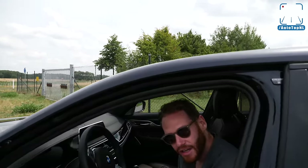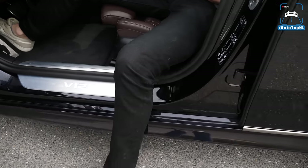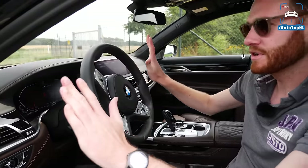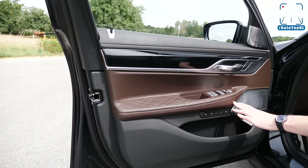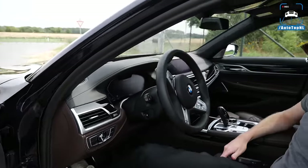The front interior is absolutely lovely and the car greets you with a V12 hello, which is awesome. We've got another V12 badge on the center console, and leather is everywhere — even on top of the doors. I really love this combination of brown and darker brown with that aluminium and black piano black inlay.